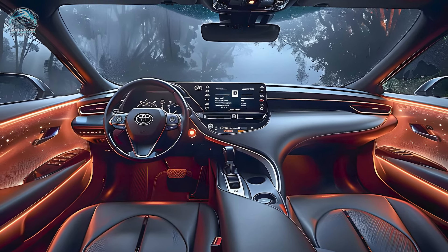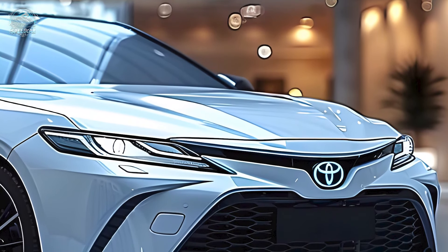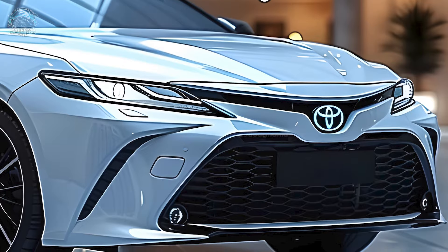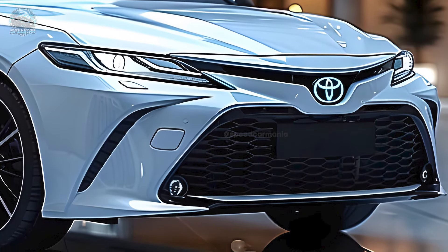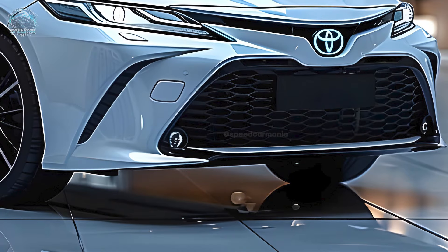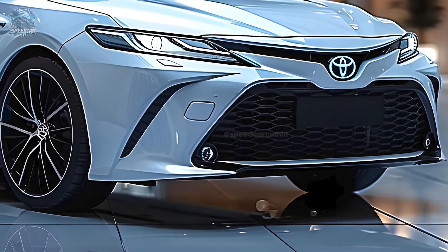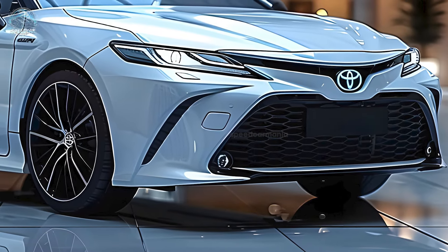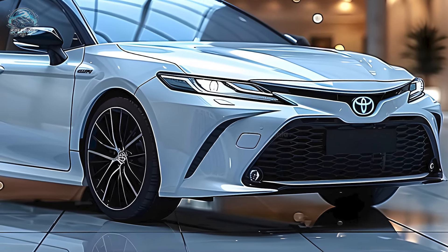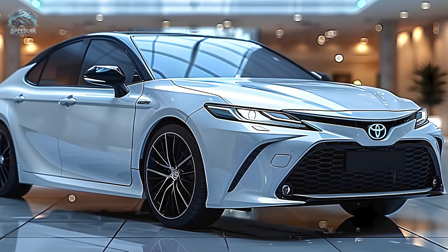The sportier all-wheel drive XSE variant achieves 44 miles per gallon, allowing for aggressive driving without sacrificing fuel efficiency. The 2025 Toyota Camry Hybrid presents a cost-effective, efficient, and technologically advanced option, with prices ranging from $29,535 to $35,735. The Camry Hybrid is ideal for families or environmentally conscientious motorists.